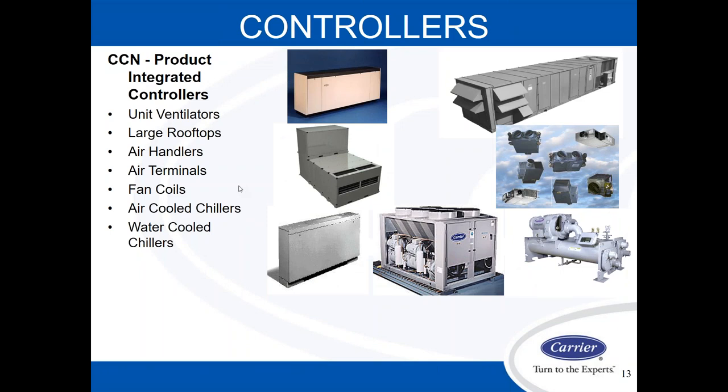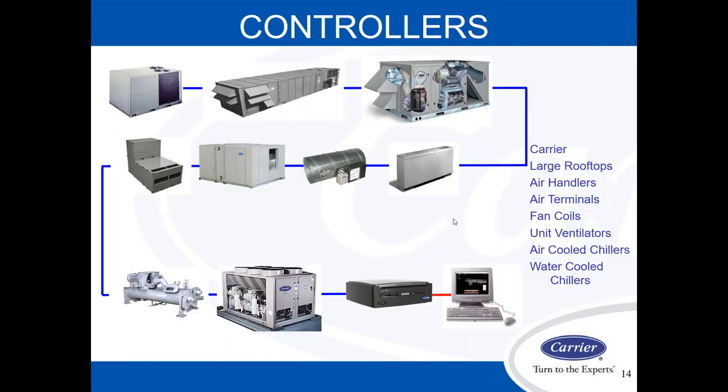Getting into what components make up the CCN — what Carrier has actually developed — keep in mind that Carrier is one of the first and still one of the only ones that has the equipment manufacturer and the control manufacturer in the same company. So they naturally talk to their pieces of equipment — they talk together, they're meant for each other. Whether you have large product integrated controls on large chillers, rooftop units, and air handlers, or more application specific controllers like VAV boxes and small tonnage rooftops, they all fit together on one Carrier Comfort Network.